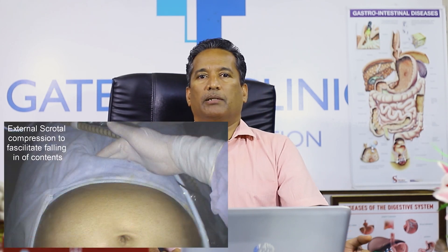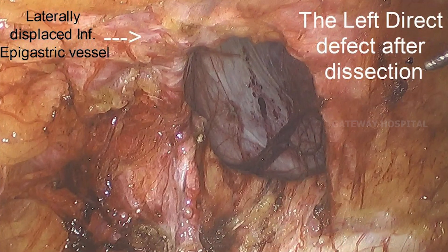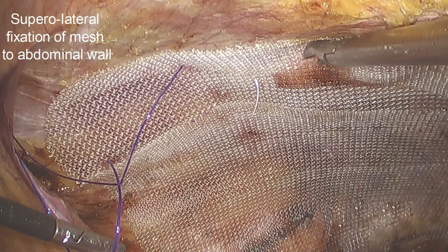You can also use some external pressure from outside to keep the reduced content inside the peritoneal cavity. After reduction of the content, the dissection will be the same, and this is the final appearance where we place a mesh and close it.